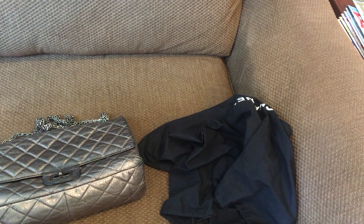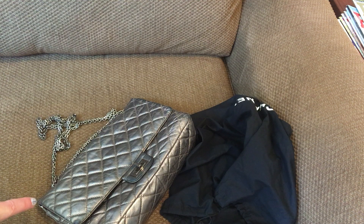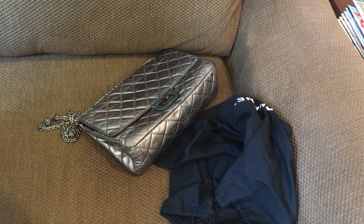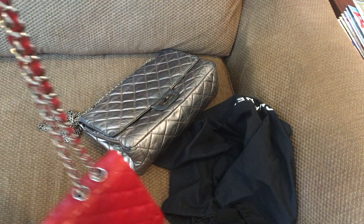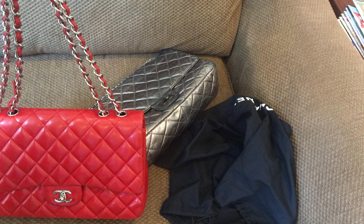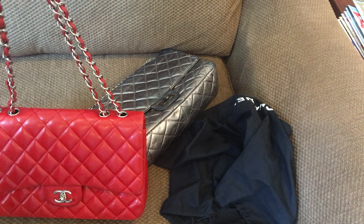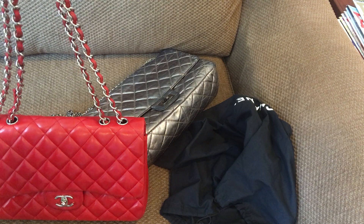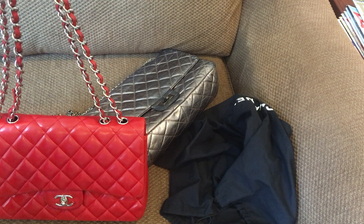With the metallic calfskin reissue, no problems if you get caught in the rain. It's easy to dress down with jeans, wear with a summer dress, or a business suit — this goes with everything. The red lambskin I've also worn to business meetings in a suit, with jeans, and with a sundress, so I can dress that one up and down as well.